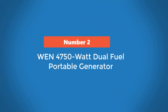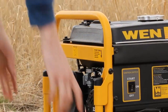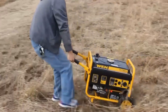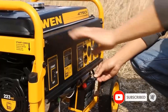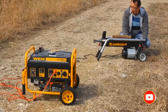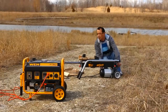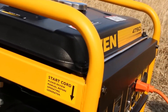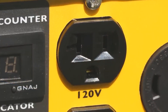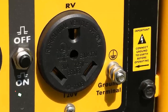Number 2: WEN 4750 Watt Dual Fuel Portable Generator. The WEN 4750 Watt Dual Fuel Portable Generator is an excellent choice for those seeking a reliable and portable power source. It has been praised for its performance and value, making it a popular choice for those seeking a generator for home or work use. The WEN 4750 Watt Dual Fuel Portable Generator is a great way to get power when and where you need it. It can run on gasoline or propane, giving you the versatility to use whichever fuel is most accessible. This generator can produce 4750 starting watts and 3800 running watts on propane.